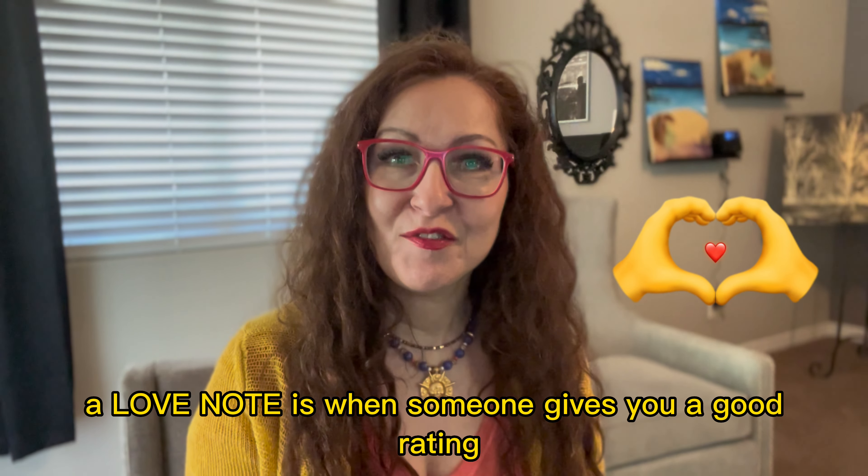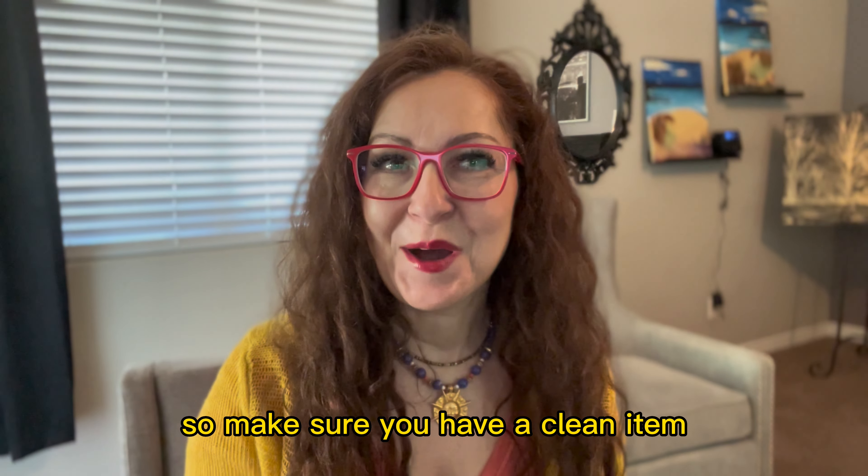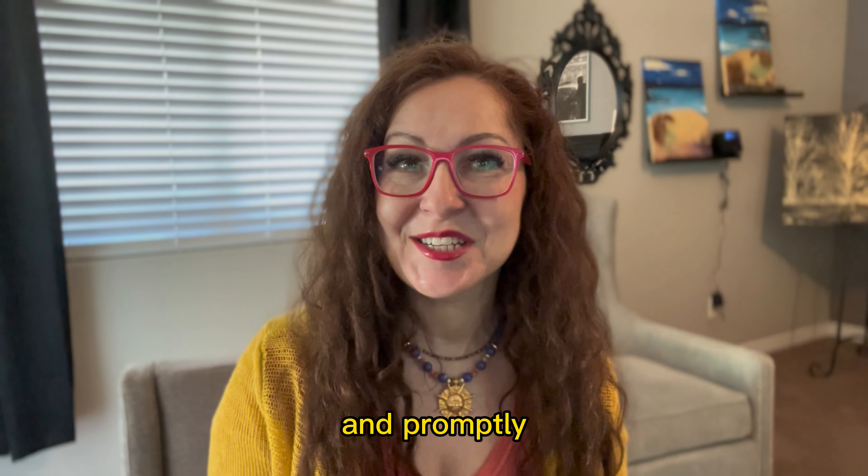In case you are wondering, a love note is when someone gives you a good rating and comments in a positive way. So make sure you have a clean item, well packaged, and promptly shipped.